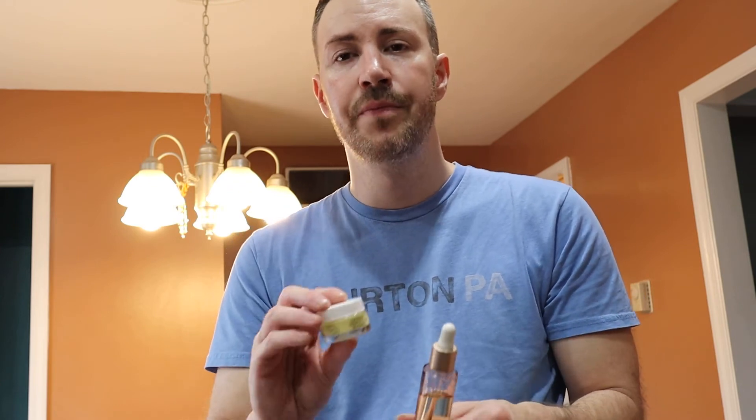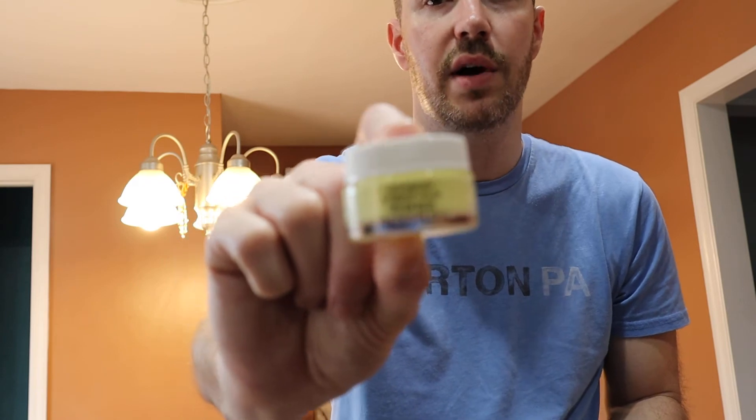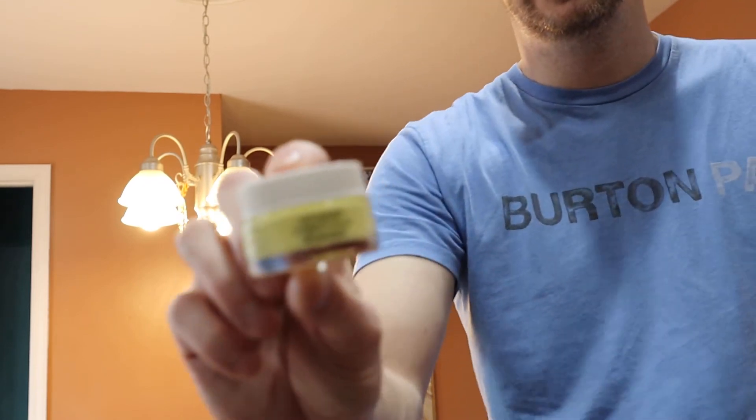I'm a licensed cosmetologist and hair stylist. When I'm in the salon with the blow dryers going and a lot of dry air circulating with dust particles, it really dries my skin out. Let me know if you find that your workplace is actually harmful to your skin.